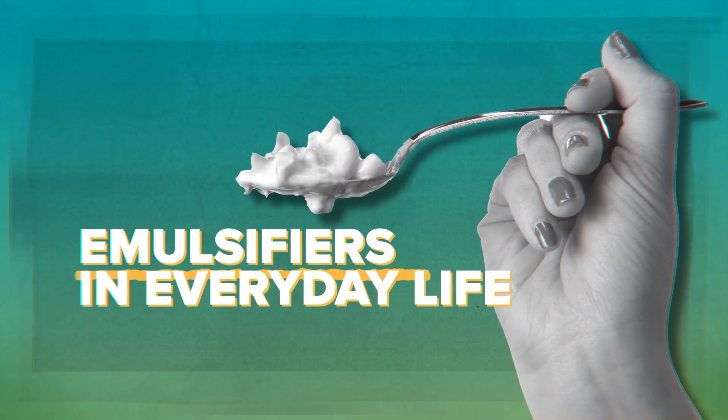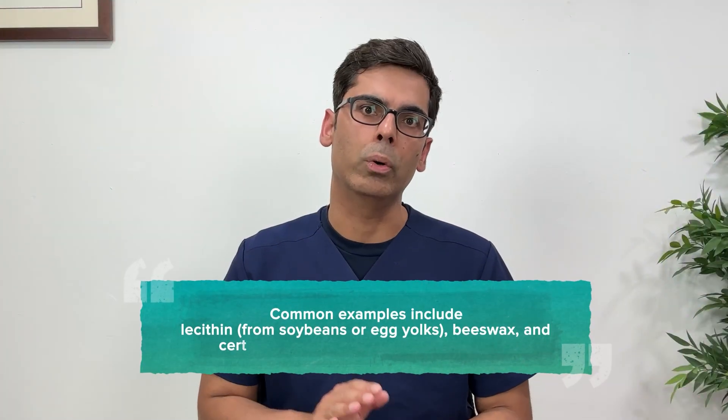Some emulsifiers are natural, like lecithin or egg yolk. These may be better tolerated, but processed foods often mix multiple types.